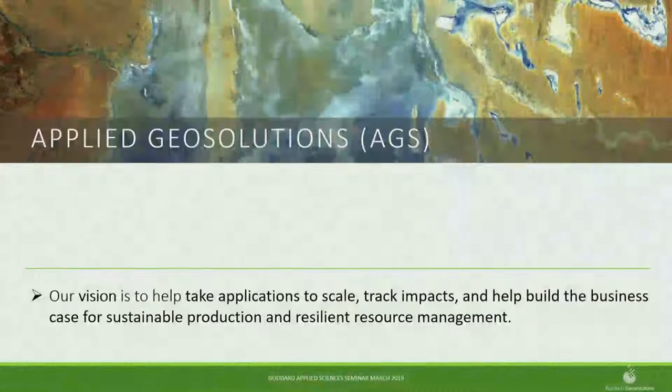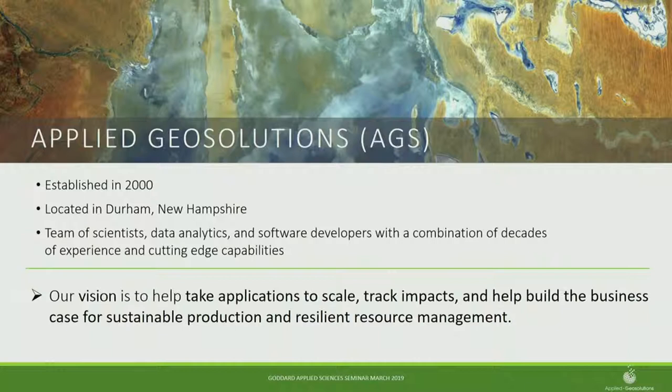Just a quick overview of where I work. It's cool to have a small business here among government agencies and academic speakers. I work at Applied GeoSolutions, about an hour north of Boston in Durham, New Hampshire — home of UNH. We're essentially a team of data scientists, remote sensors, and modelers. Our mission is to help take applications to scale in the geospatial modeling world. I'm on the Harvest Program, helping lead some of the domestic strategies and radar-optical integration.